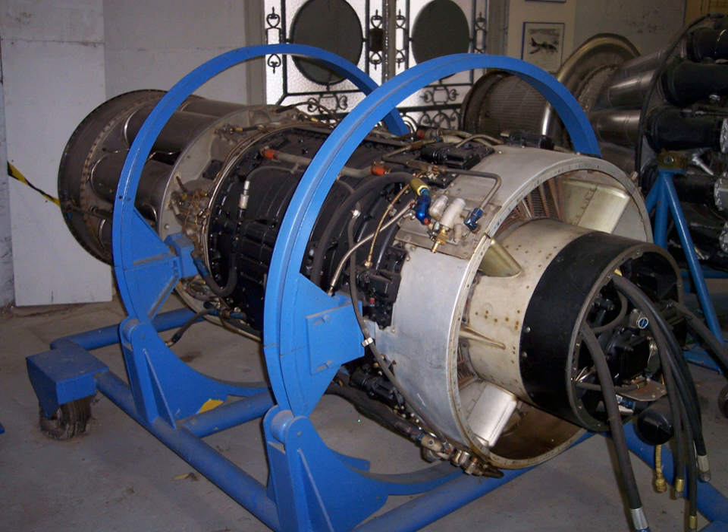See also: United States military aero engine designations. Related development: General Electric J35, General Electric J73. Comparable engines: Armstrong Siddeley Sapphire, Rolls-Royce Avon, Avro Canada Orenda. Related lists: List of aircraft engines.